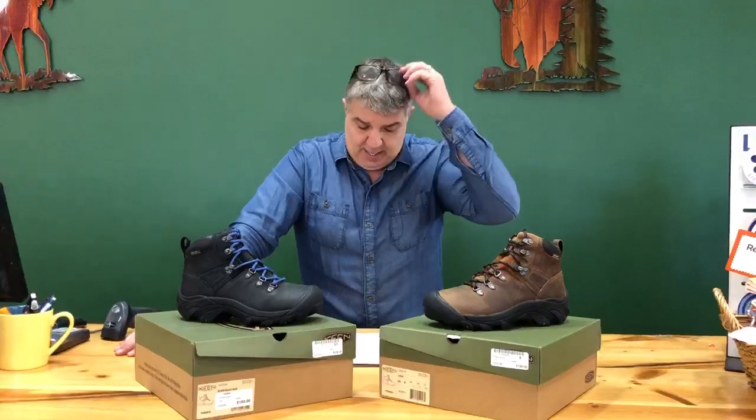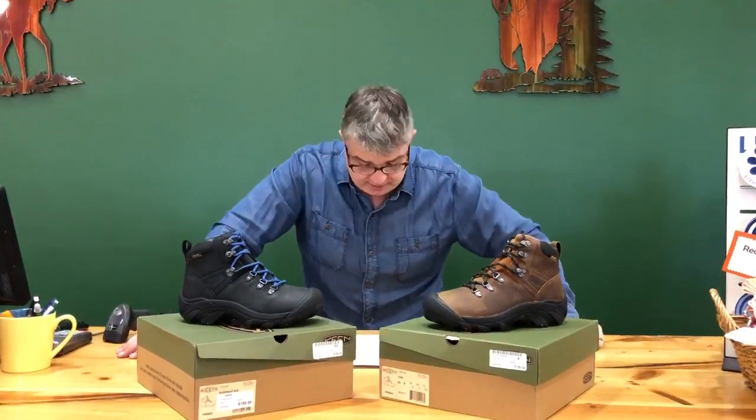This boot goes for $150 and we're gonna sell it to you today for $89 — that's all day long, $89. We have them available in medium width, so take advantage.